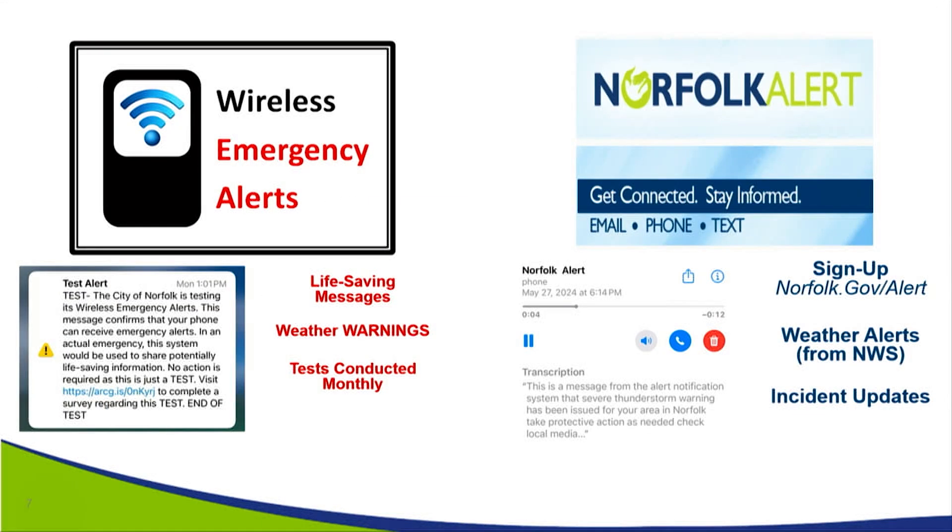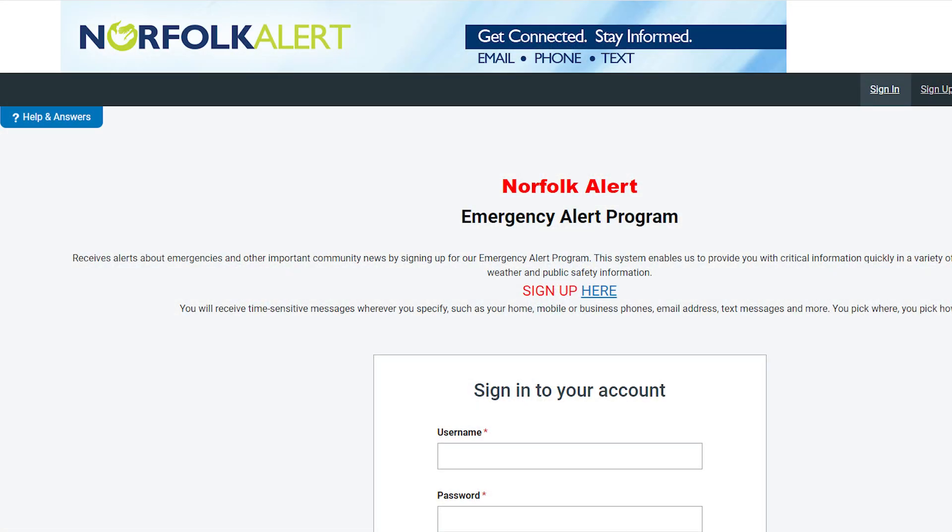There are also two ways we will provide information to our community members. One is Wireless Emergency Alerts — everybody's familiar with these. That's the alert tone you get on your mobile device, which many people correlate with the Amber Alert. The next way is through Norfolk Alert. These are two separate systems. Wireless Emergency Alert — you don't have to sign up for it; it goes to all cell towers we choose in the city.